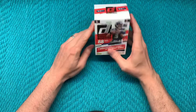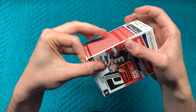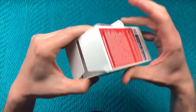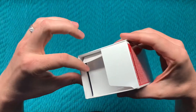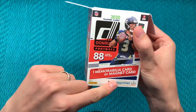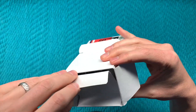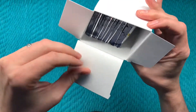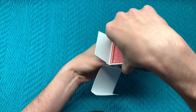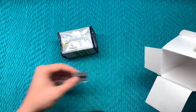I like these little boxes. Let's crack it open here. Last time we hit a magnet card — it's very unique looking, never seen one before. I wonder what we'll get this time. I don't see a magnet card, so maybe we'll get a memorabilia instead.